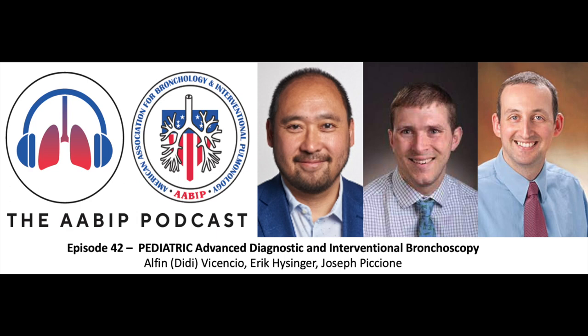Fantastic — all great points. Didi, Joe, and Eric, I cannot thank you enough for your time and for coordinating this podcast. This has been great. I'm sure our listeners will love it, and there has been a ton of knowledge shared. Thank you so much for the invitation.